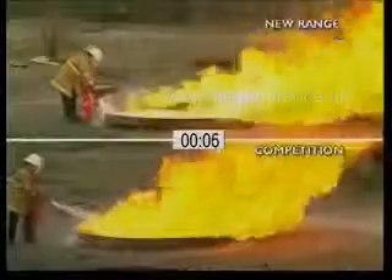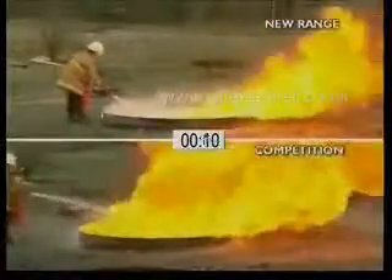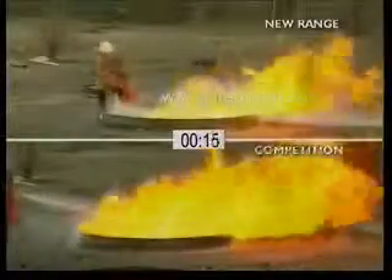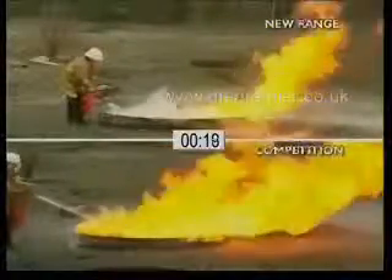To tackle a 233B fire effectively, you need to have a wide spray area as shown in the upper box. Not only is a large spray area important to ensure the best foam spread, it also provides a longer and more functional discharge time.